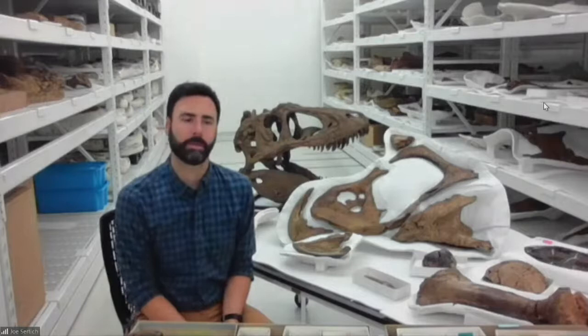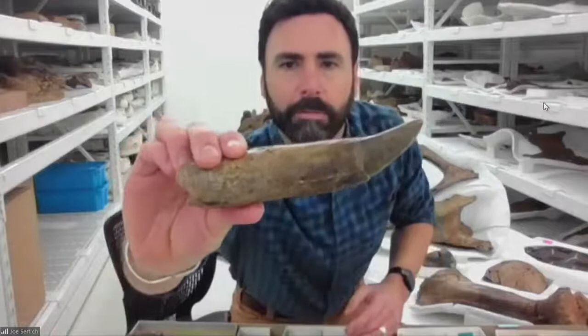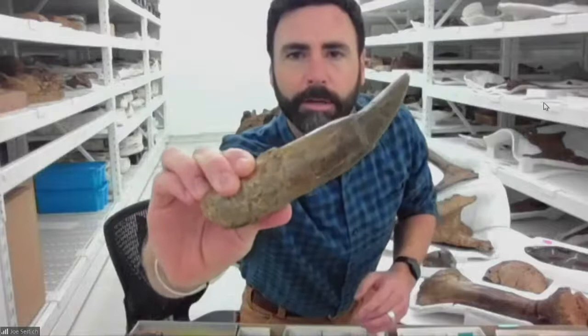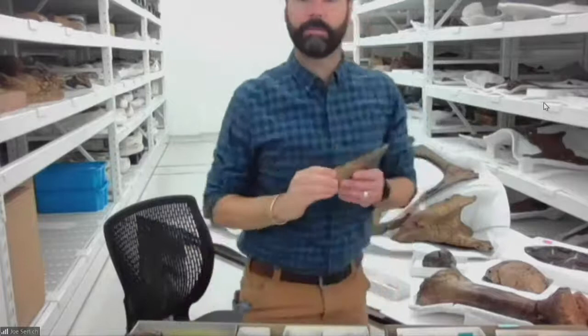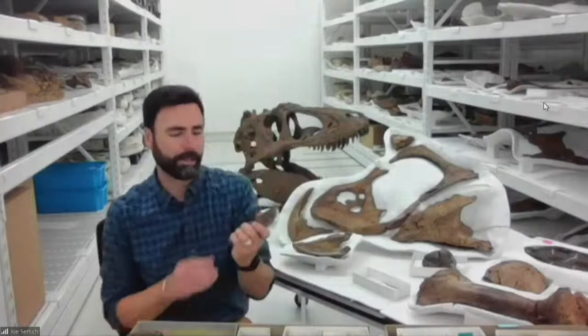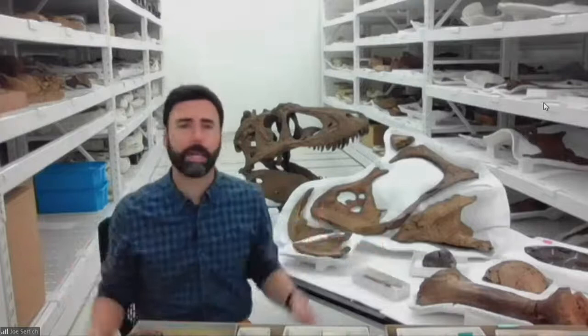Another cool local fossil is this big banana-sized tooth of what we call the Littleton T-Rex — the only T-Rex with a street address. This was found in 1992, right around the same time Sue was discovered, in a basement construction area of a new housing development. It included parts of the femur, ankle, and skull. This shows us that here in the Denver metro area along the Front Range, we live right on the time of Sue.